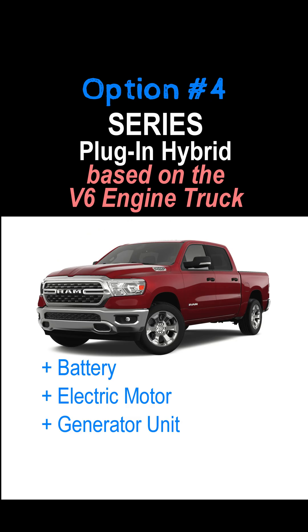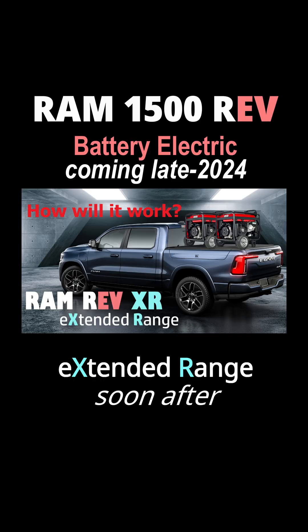Alternatively, you could start with the combustion engine truck with a V6 engine and make it a series plug-in hybrid. Production of the battery electric truck won't begin until late 2024.